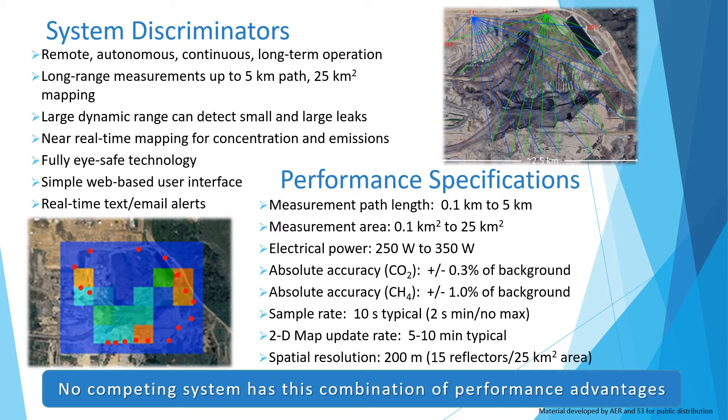Our system measures up to 5 kilometer path lengths and can monitor areas up to 25 square kilometers. Our system has a wide dynamic range, which allows for detection of small and large emission sources. GreenLake generates concentration and emission maps every 5 to 10 minutes. Our lasers are eye safe.